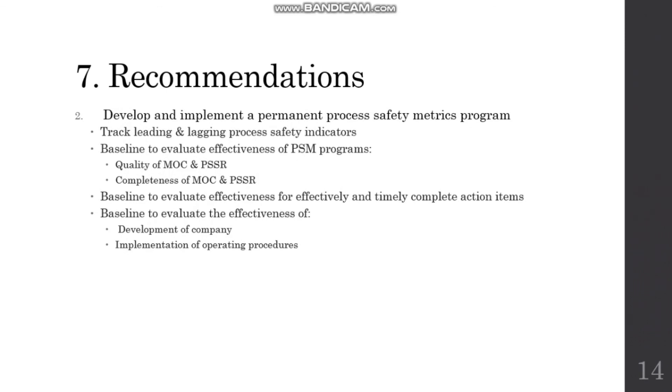Next, the company shall develop and implement a permanent process safety metrics program that tracks leading and lagging process safety indicators. This metrics program is necessary to measure the effectiveness of Williams Geismar's methods to timely complete action items developed from process hazard analysis, management of change, incident investigations, audits, and safety culture assessments. The program is also used to measure the effectiveness of the development and implementation of operating procedures.